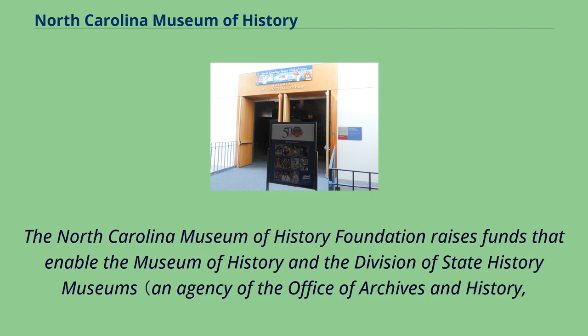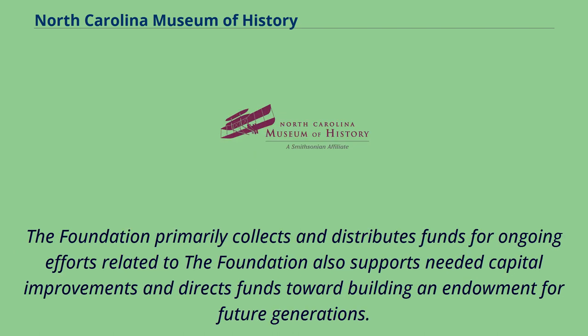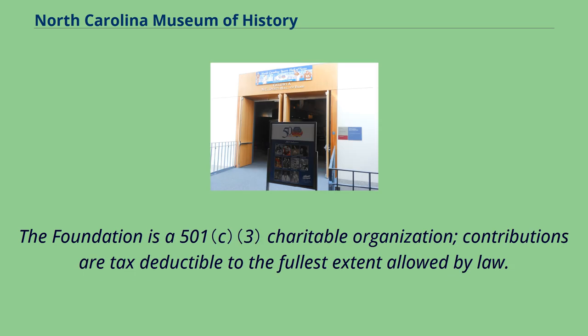The North Carolina Museum of History Foundation raises funds that enable the Museum of History and the Division of State History Museums, an agency of the Office of Archives and History, North Carolina Department of Cultural Resources, to lead the state in preserving and interpreting the history and culture of the Tar Heel State. The Foundation primarily collects and distributes funds for ongoing efforts, supports needed capital improvements, and directs funds toward building an endowment for future generations. The Foundation is a 501(c) charitable organization, and contributions are tax-deductible to the fullest extent allowed by law.